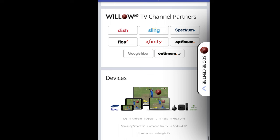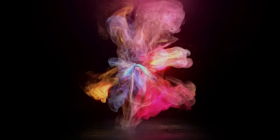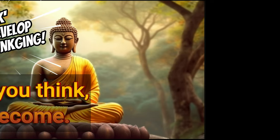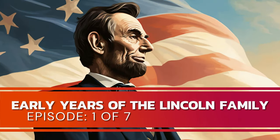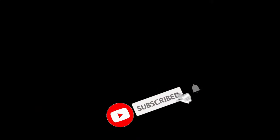Before we dive into all the fantastic bonuses and exciting details, we'd like to invite you to explore our channel. Our content revolves around delving into the complete narratives of iconic figures and events, presenting these tales from their origins to their conclusions — discover inspirational and motivational stories that resonate with your soul. Don't forget to subscribe to our channel to stay updated.